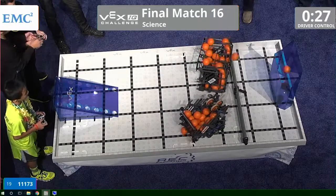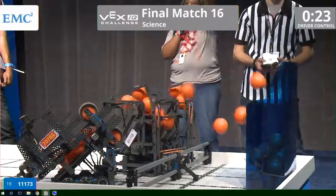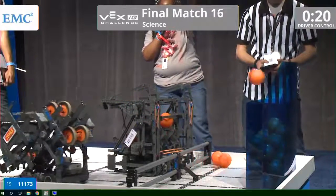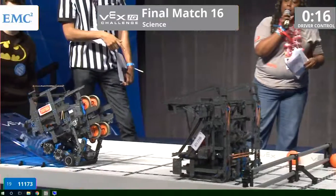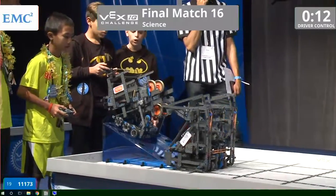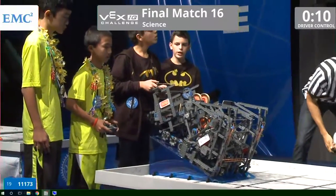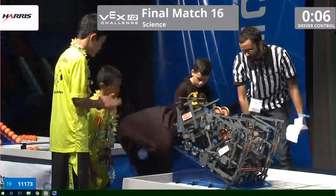We got one more on the field, and there they go. Look at this action — dual action right here. Teamwork makes the dream work. Only one ball falling onto the ground. Are they going to try to get both of them up? 7-0-7-8-A is loading up on the ramp. Let's see what their partner does. Yes — both bots up on the ramp. Got time to spare.